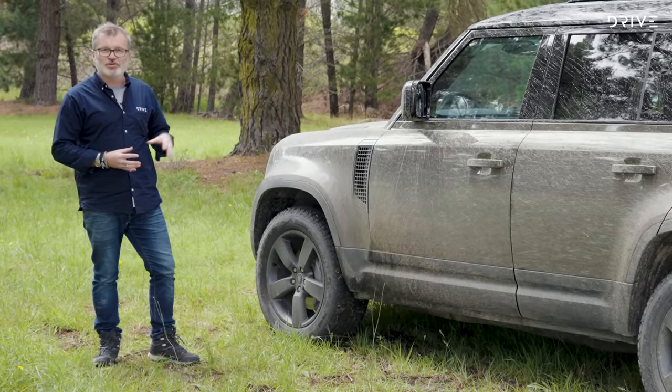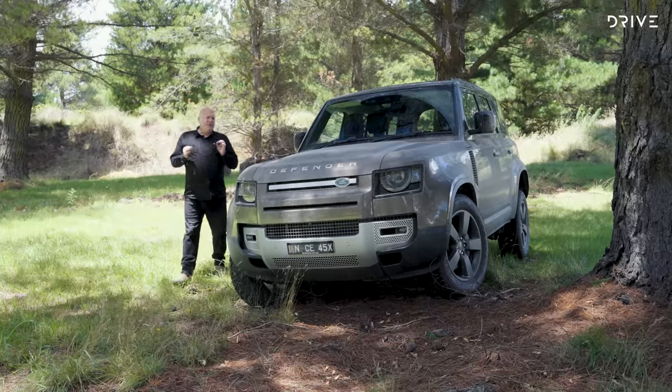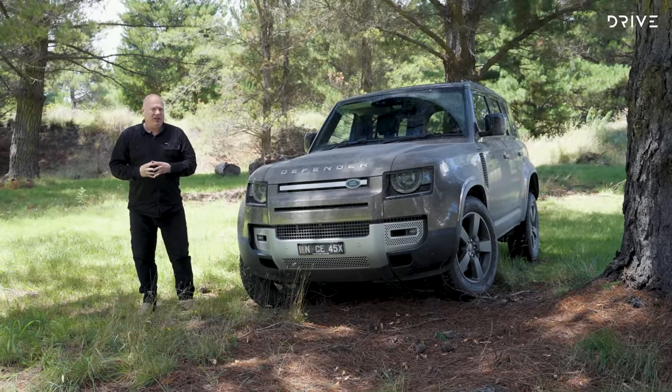It's luxurious and plush on the road, absolutely amazing off the road — it's the absolute complete package. This was one of the most hotly contested segments in this year's Drive Car of the Year.